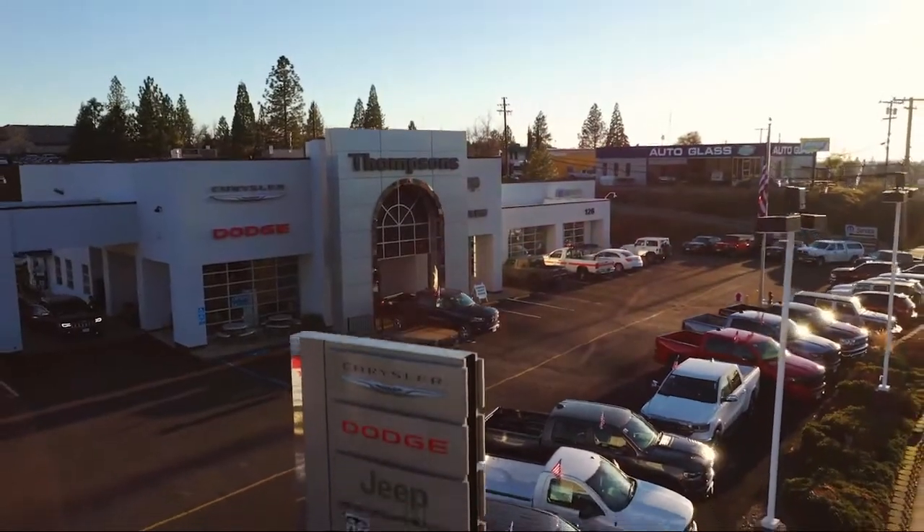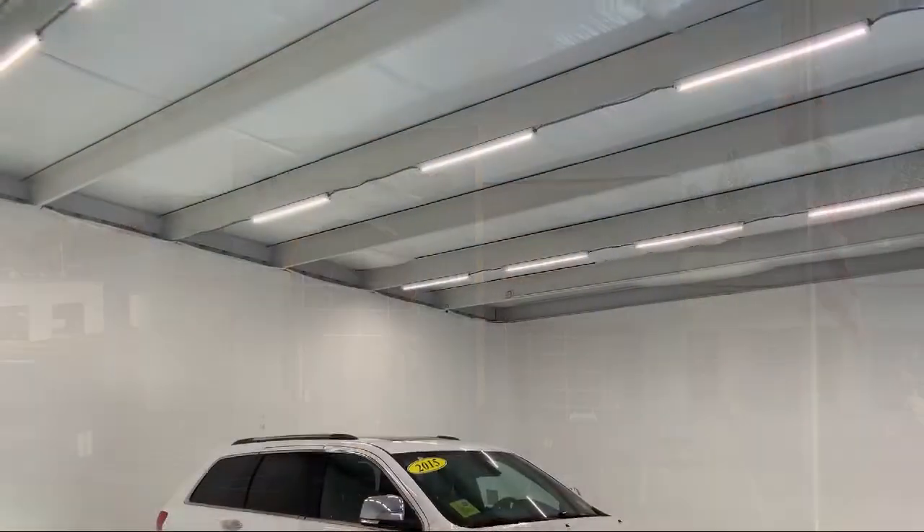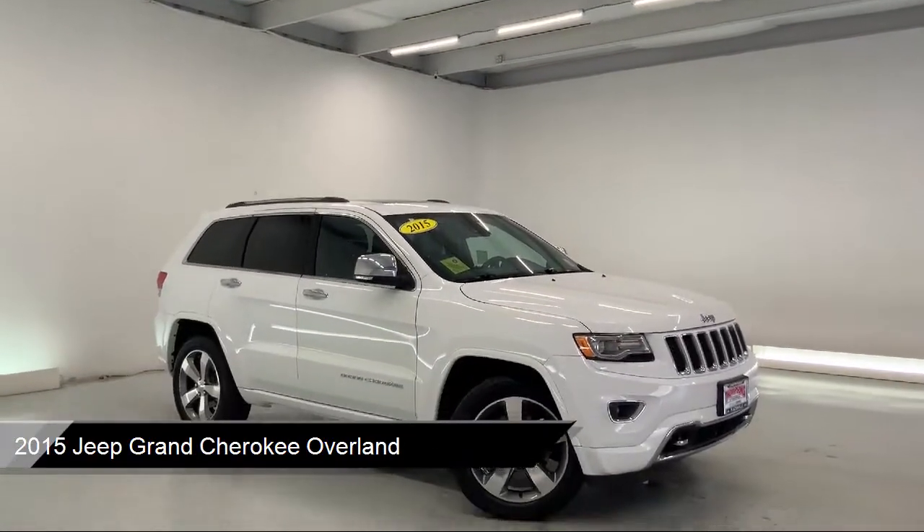Welcome to Thompson's Chrysler Dodge Jeep Ram. Here's a look at another one of our great vehicles for sale, and it comes equipped with blind spot and cross path detection.